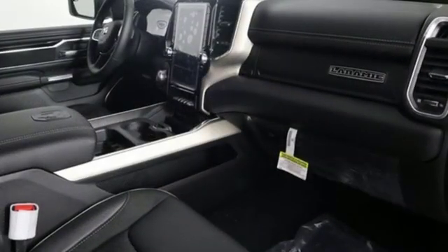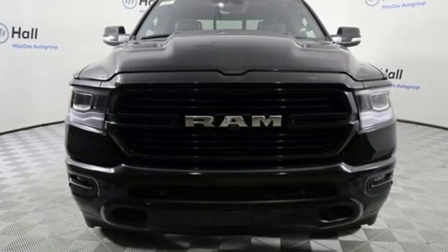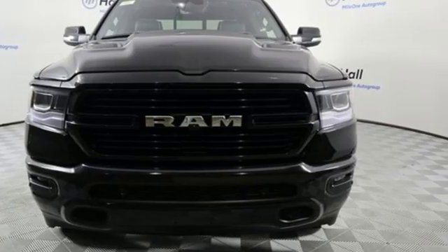Car and Driver hails pretty much everything about this new truck as very well executed. Ram gets the job done. Driving is believing — test drive it today.